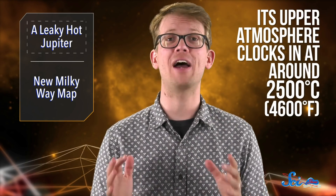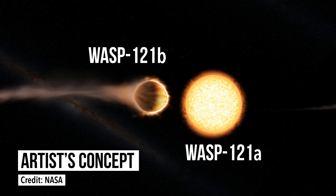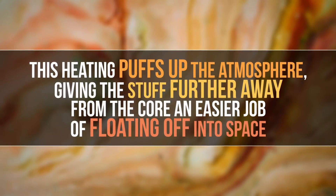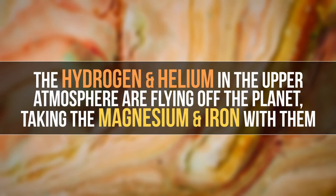The reason for this is because WASP-121b is extremely hot. Its upper atmosphere clocks in at around 2,500 degrees Celsius — ten times hotter than any other known exoplanet. It gets to that temperature because it's less than four million kilometers away from its star, WASP-121a, and the planet's year is only 1.3 Earth days long. WASP-121a emits more ultraviolet light than our Sun, so it's actually heating up the planet even more. The magnesium and iron also help heat the planet because they absorb a lot of UV light. This heating puffs up the atmosphere, giving material further from the core an easier job of floating off into space. Basically, the hydrogen and helium in the upper atmosphere are flying off the planet, taking the magnesium and iron with them. This is thought to be a standard part of hot Jupiter evolution — they form further out in the solar system, but migrate inward and lose their outer atmosphere as they get hotter. So WASP-121b is a great piece of evidence for understanding the formation of gas giants.